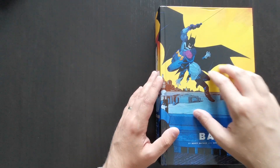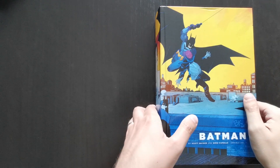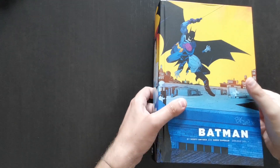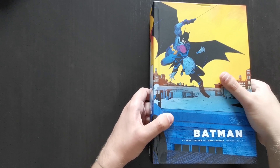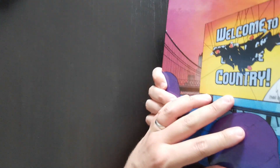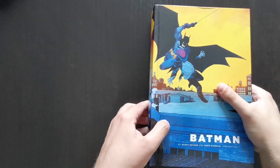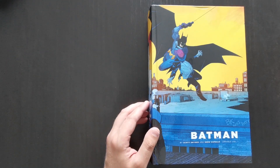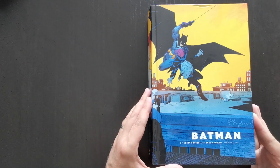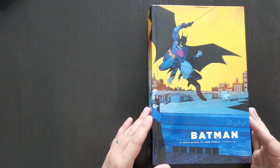The actual hardcover underneath the dust jacket has a really colourful spread image from Batman Zero Year, which is quite an interesting contrast to the dust jacket's dark colours — to have this bright yellow and blue image underneath. I like the actual artwork itself, the homage to Detective Comics 27, Batman's first appearance.